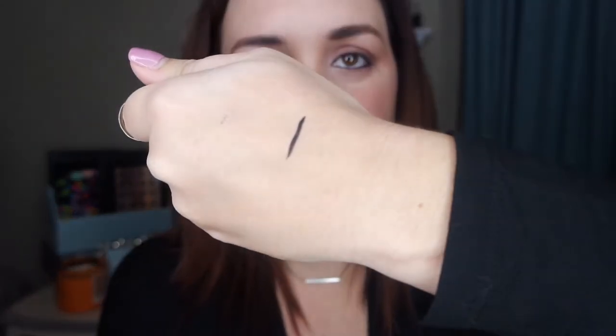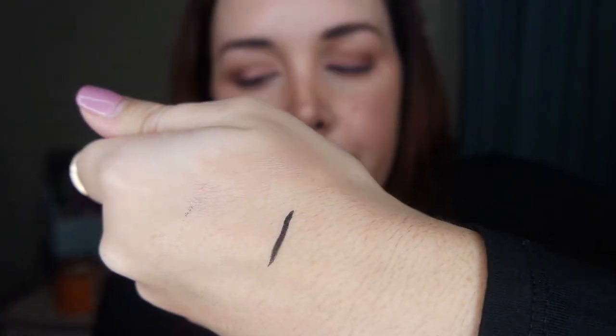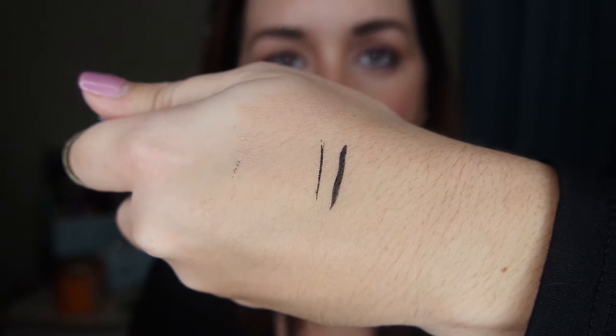My camera doesn't want to focus, but okay. This is Kat Von D, so let's compare — look at the pigment difference. This puts Kat Von D to shame. I was a diehard Kat Von D fan — I was like, this is my jam — because I didn't want to spend the money for Tom Ford, which I swatched and it was gorgeous, but I couldn't pay that much for eyeliner.